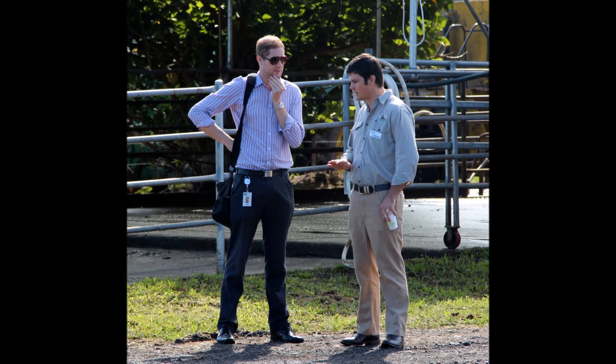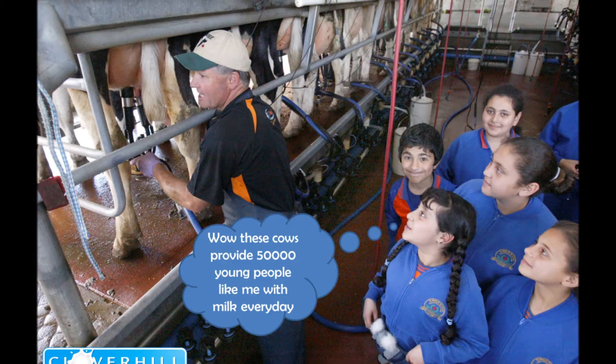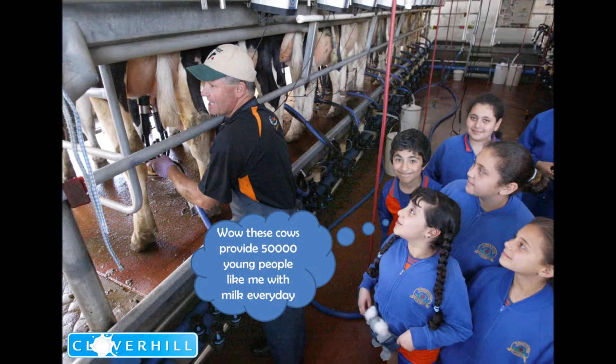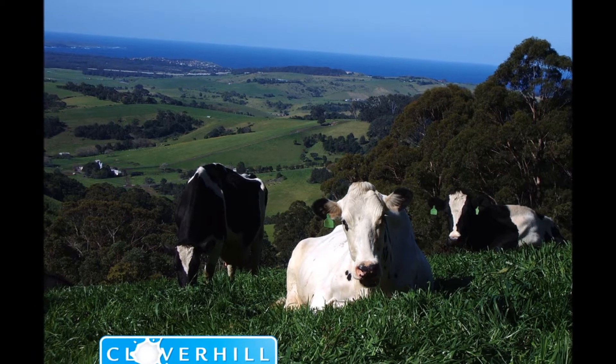The topic I'm covering today is really looking at nutrient management and utilising nutrients on dairy farms. It's talking about the cycle of nutrients around the farm and how we can make best use out of them from an agronomic point of view, but also while maintaining sort of environmental sustainability.